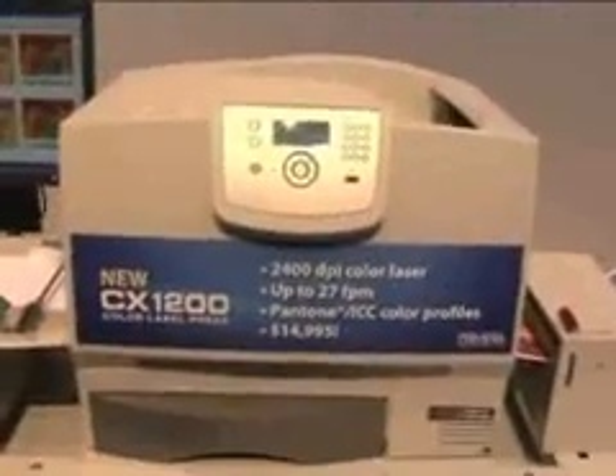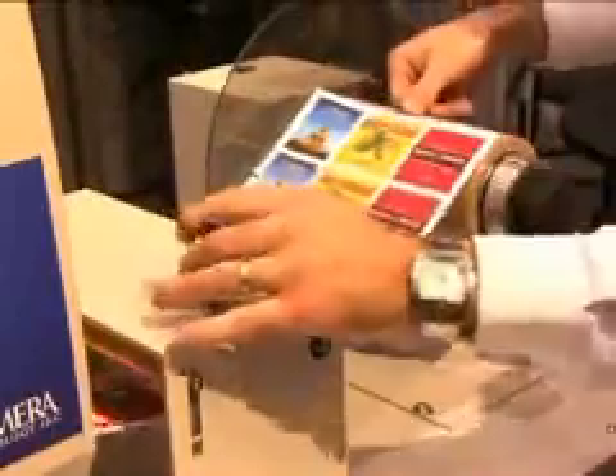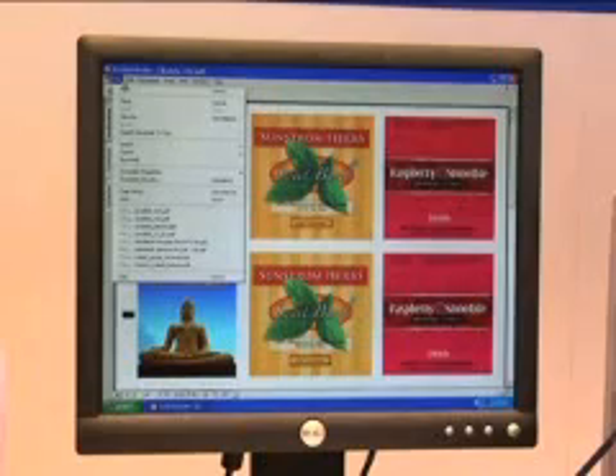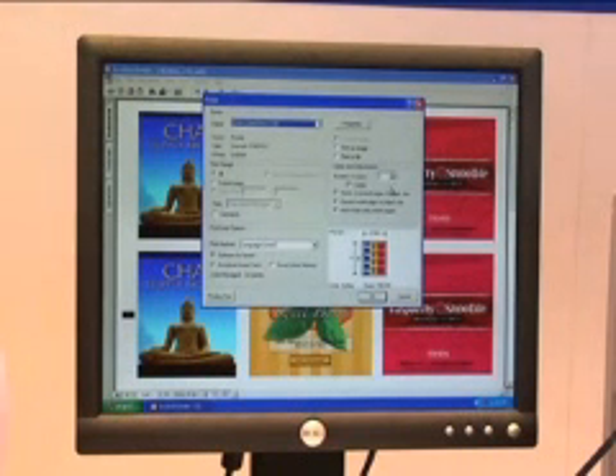Digital label presses allow you to do all kinds of things that simply aren't possible with traditional presses. Do you need 2,000 labels in an hour? No problem. How about 20 or even 30,000 labels by tomorrow morning? Absolutely. With digital, there are no plates, setup, make-ready, or cleanup afterward. Just load up the CX1200 with an approved laser substrate, import your label artwork into the included production software, select a quantity, and start printing. It's really that easy.